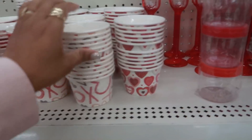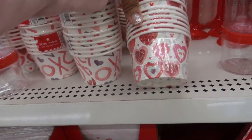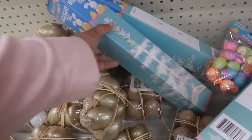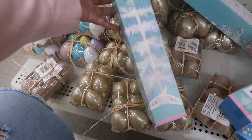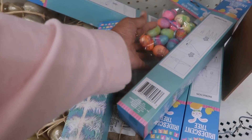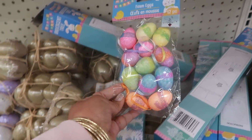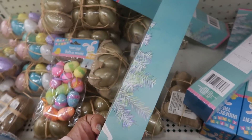I almost forgot to show you - they do have some treat cups right here. Oh my goodness, look at this! They actually have an iridescent tree - an iridescent Christmas-style tree so you could put ornaments on it and make yourself a little Easter egg tree. How cute! That would be fun - it's my first time ever seeing those anywhere.